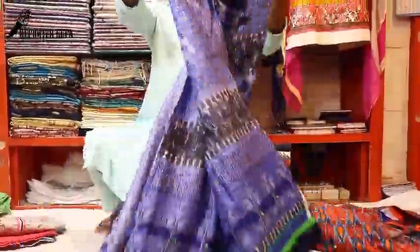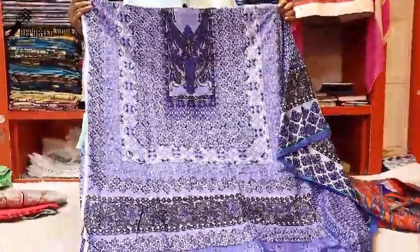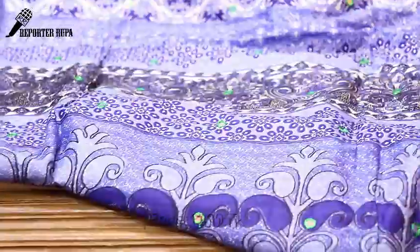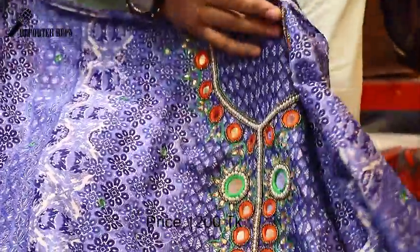This is a 3-piece set and it is very beautiful. The price is $12, and the dress is the same as a full dress. The dress is very beautiful.